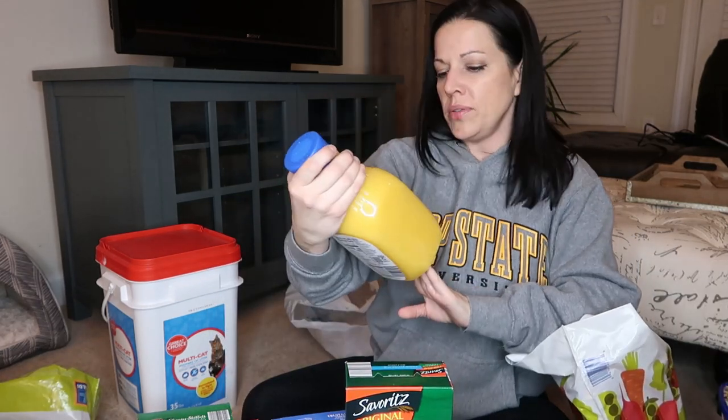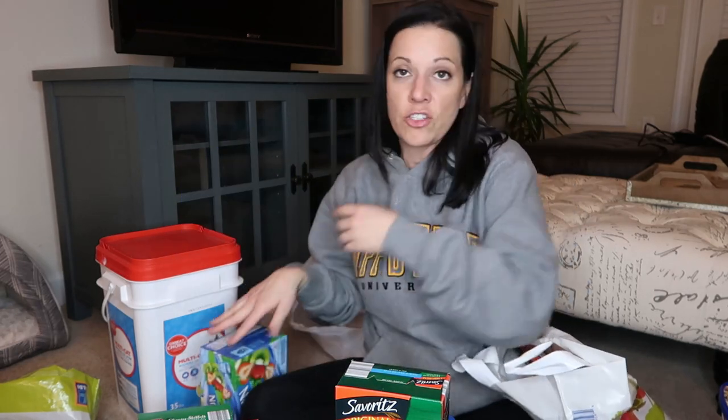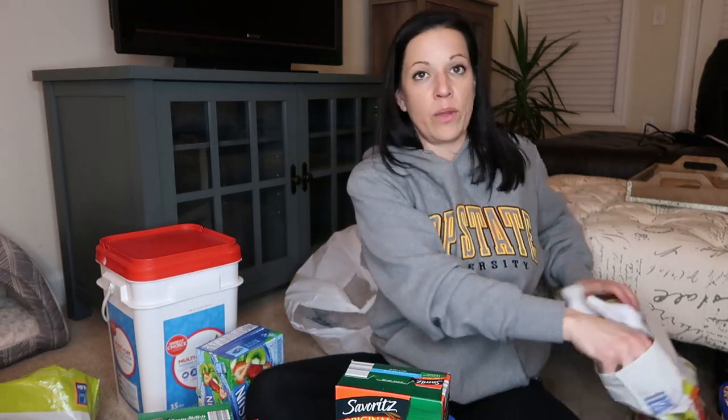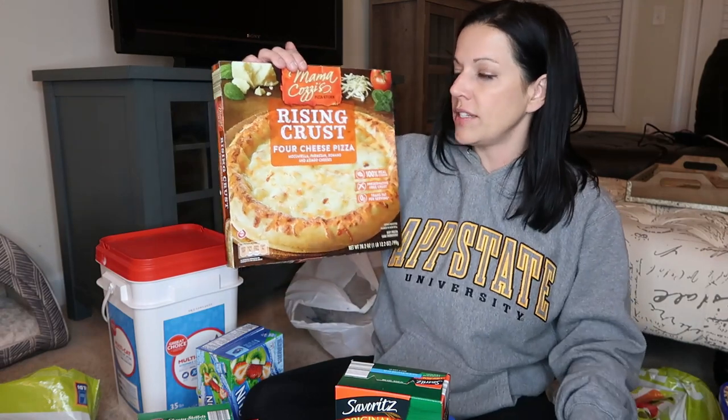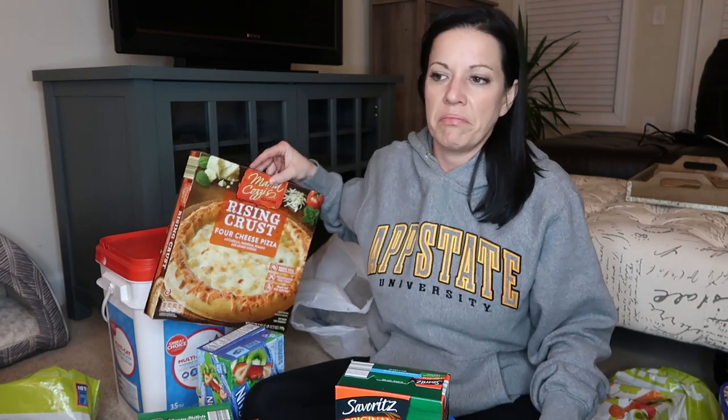I got some orange juice — calcium and vitamin D. Capri Sun for Paisley, strawberry kiwi — she takes those in her lunch box. I got a rising crust cheese pizza. I've been going to Little Caesars way more than I ever have because it's five dollars for pizza and it's so good and fast but terribly unhealthy. I got this so that I don't have to spend money on that — it was like $2.99 and I can just come straight home and make it.